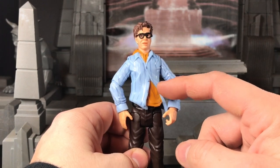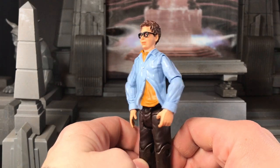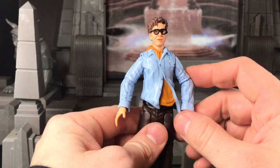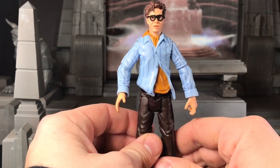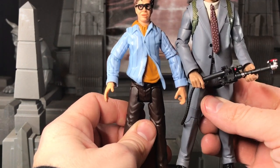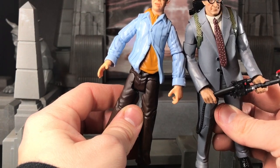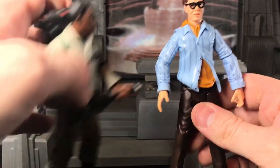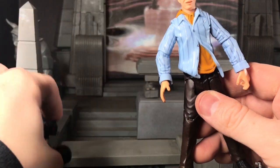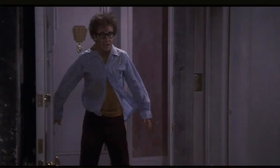None of the Matty figures have any articulation in the chest shirt area. That's fine. But he is a little stiff — there's something very stiff about him. I feel like his proportions are kind of awkward. His arms are too big, because he's smaller than a regular size Ghostbuster figure, and his arms are probably as long as a regular Ghostbuster.